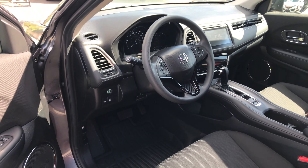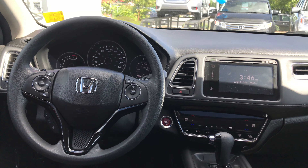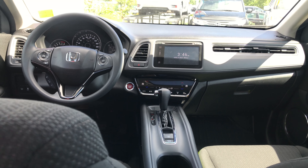This HRV is equipped with Bluetooth, backup camera, moonroof, push-button ignition, blind spot signal display, cruise control, and much more.